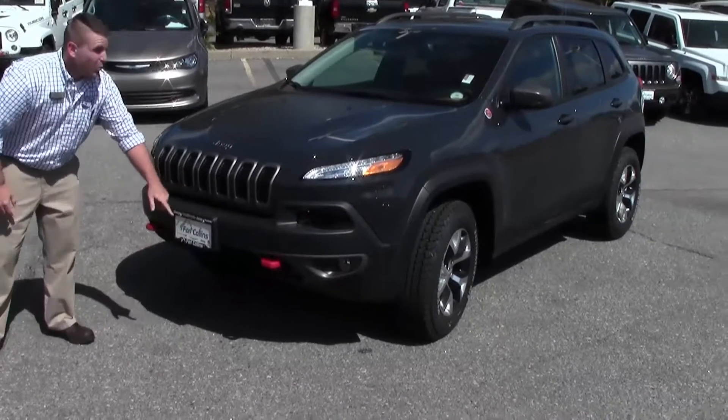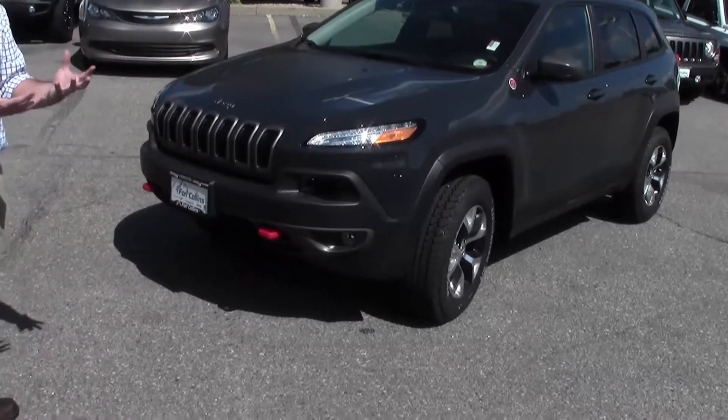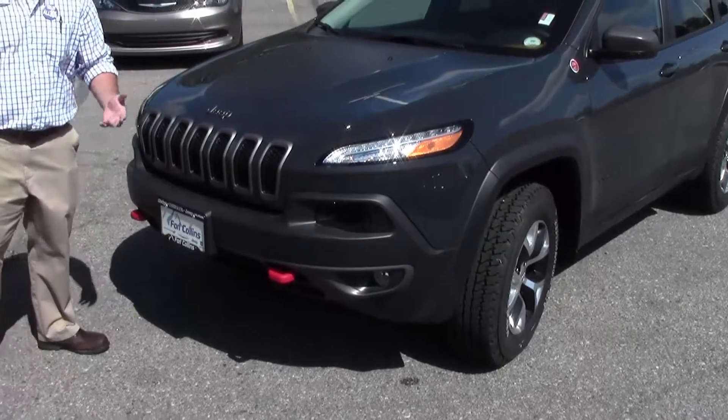The Trailhawk comes standard with front and rear bumpers that are vastly different for better approach and departure angles. The idea is so that you're not snagging out there.